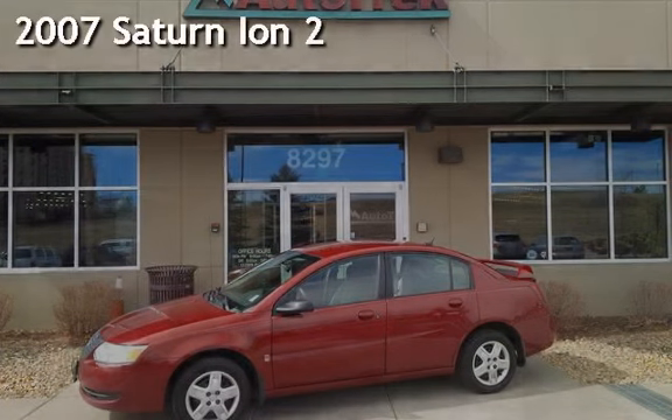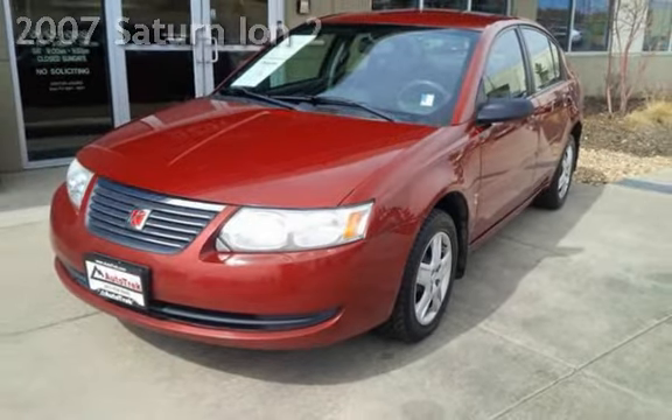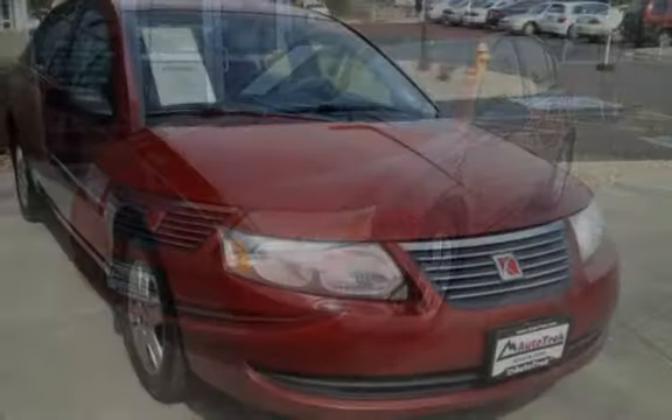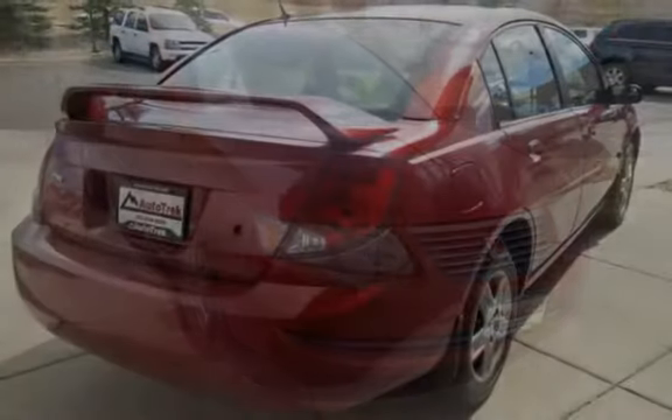Presenting a pre-owned 2007 Saturn ION 2. This four-door sedan has a four-cylinder, 2.2-liter I-4 engine, with front-wheel drive and a five-speed manual transmission.